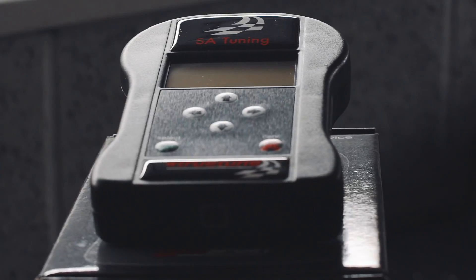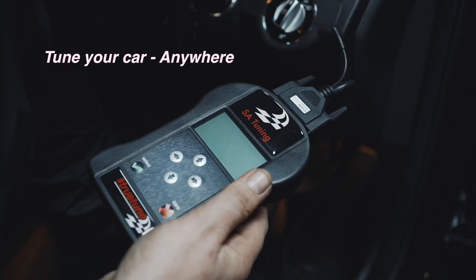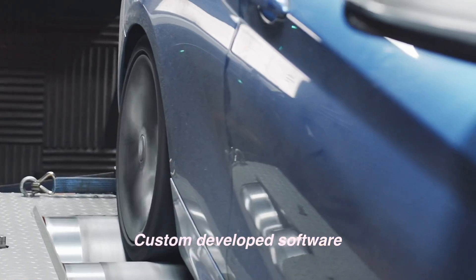I want to introduce you to the SA Tuning True Tune. This basically puts you guys in control of your car with your tuning. Benefit from SA Tuning's custom developed software for your vehicle.